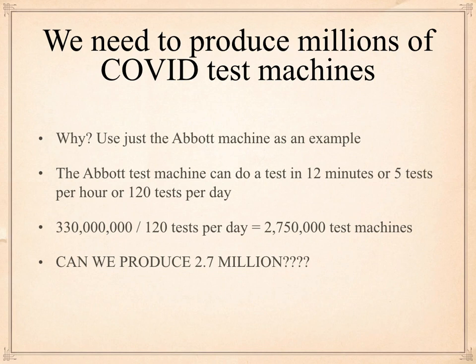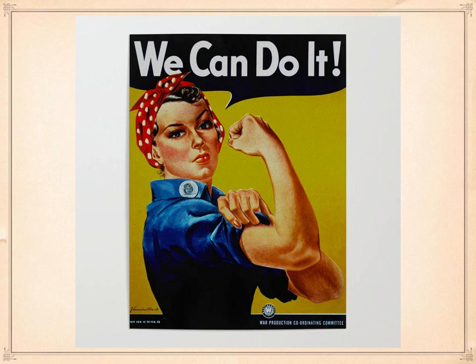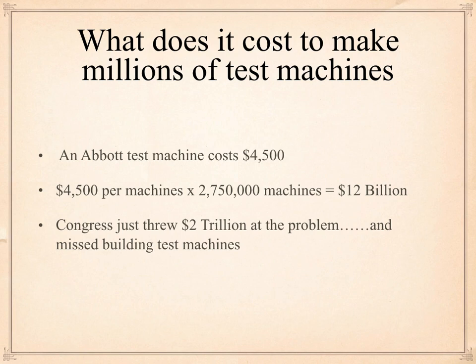Can we produce that many? Yeah, we can do it. It's America — we produced 300,000 aircraft in World War II. What does it cost to make millions of test machines? The Abbott machine costs $4,500. So 4,500 times 2,750,000 gives us about $12 billion. That's a lot of money, but it's peanuts compared to what Congress just did — they threw $2 trillion at the problem. And how much of that was thrown at making test machines? I bet there wasn't $10 million in the budget for that.